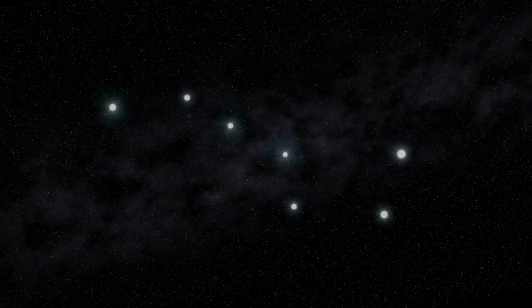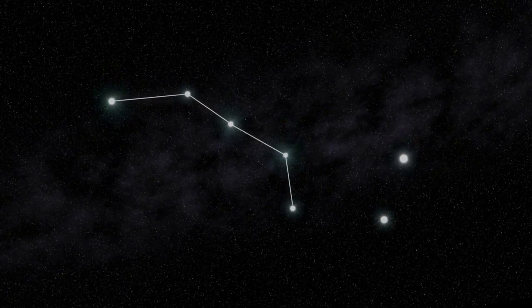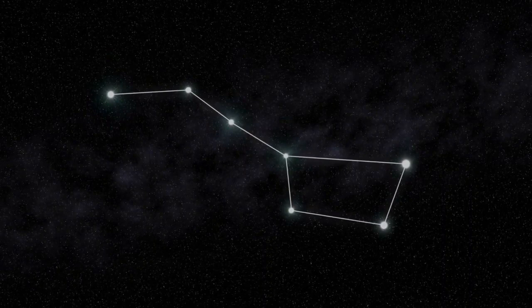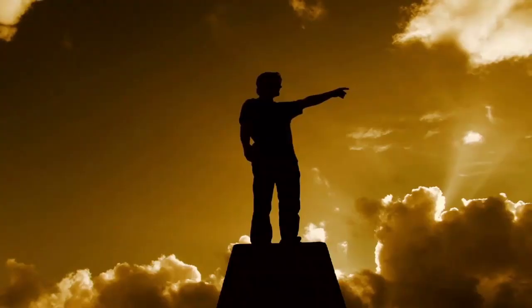At night, when there is no sun, to find your direction you just have to look right over your head and find the north star, Polaris. This star is positioned over the north pole, so if you find it you will know which direction is north.